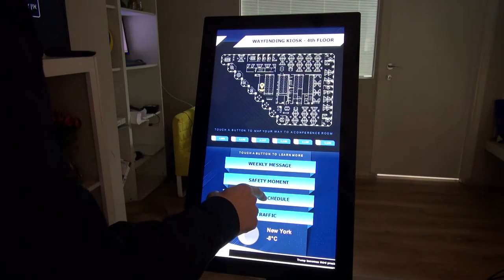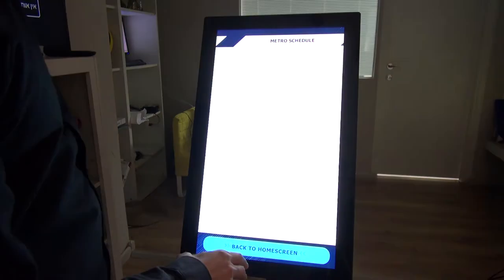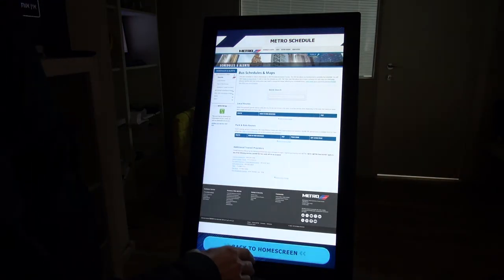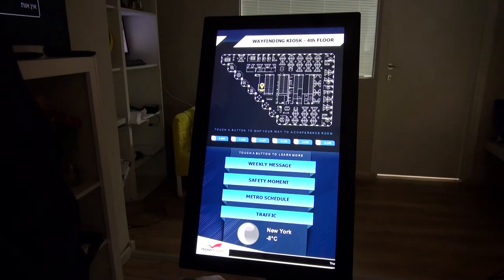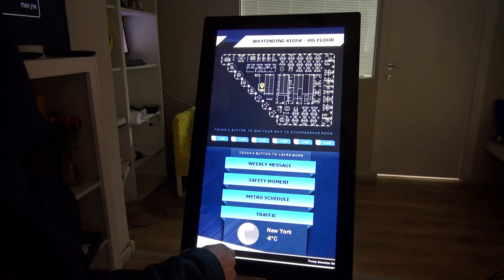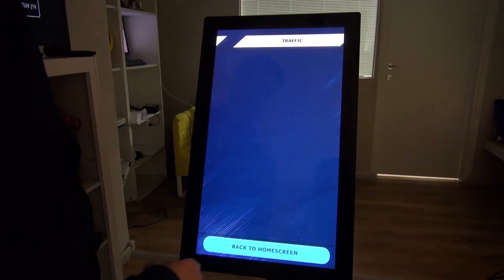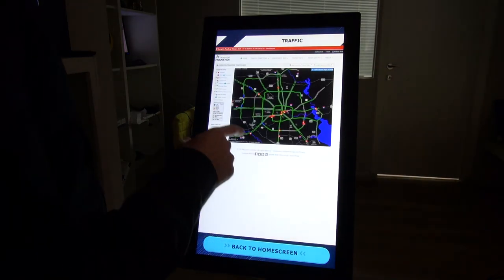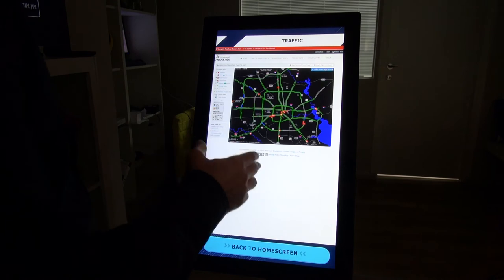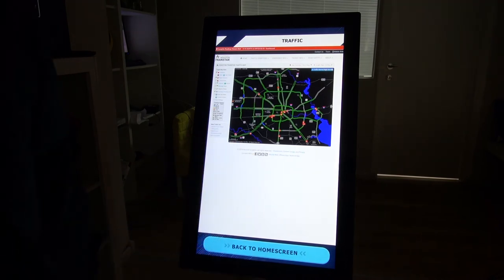Let's go now to the metro schedule. The metro schedule is actually going to show you a real-life website of the metro — I can see the whole schedule. Let's get back to the home screen. I also see the weather and an RSS feed. Let's look at the traffic — clicking traffic takes me to a traffic live website that gives me more information from this touch kiosk.